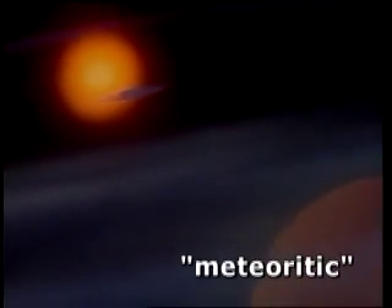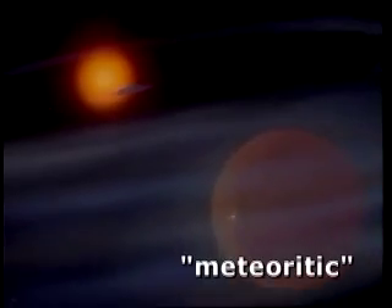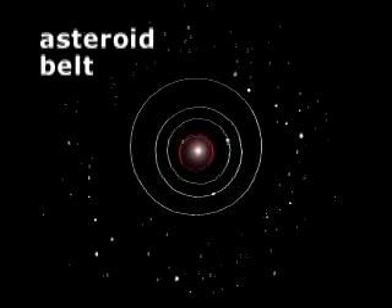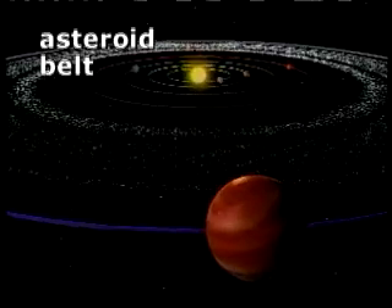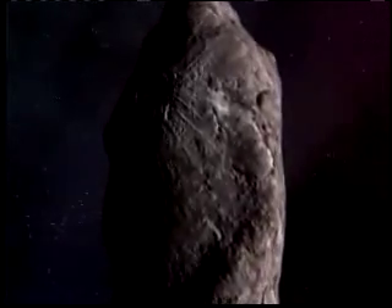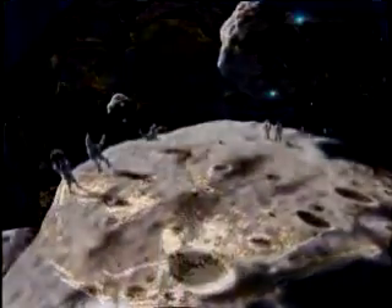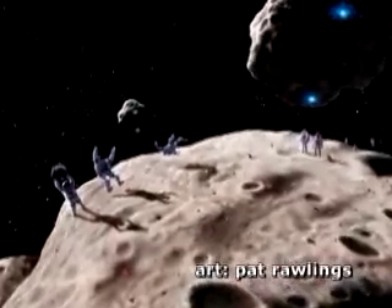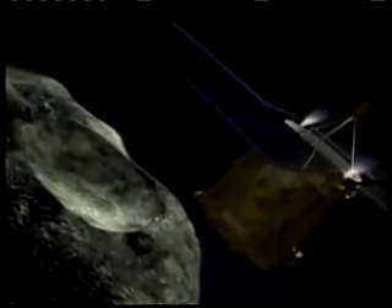A constant rain of stony, iron, and ice material falls on the inner worlds. One source of this rubble is the asteroid belt — millions of irregular bits and bobs, from sand grains to the size of cities, tens of kilometers across. Some are dark and rich with organic materials and water; others are high-grade nickel steel of such purity as to make a swordsmith weep.